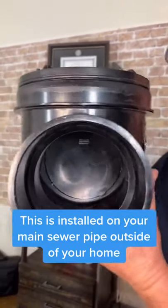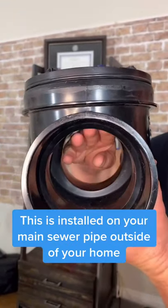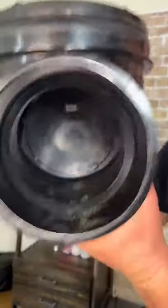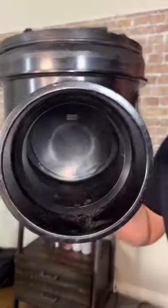The solution is this bad boy right here. It's called a backflow preventer valve. It allows water to flow through, but when the rats come in — boom — it stops them from getting into your sewer and drain system.